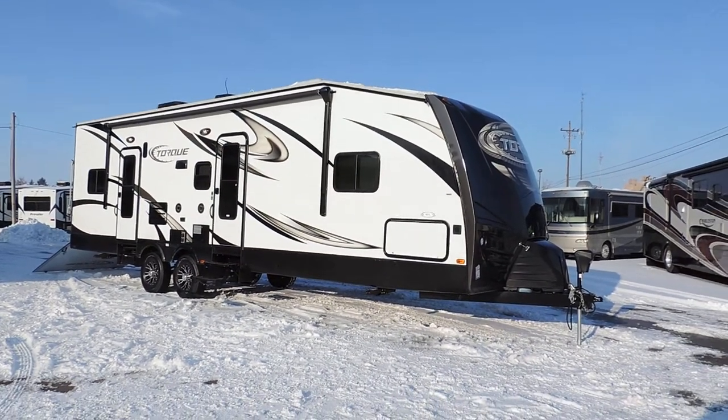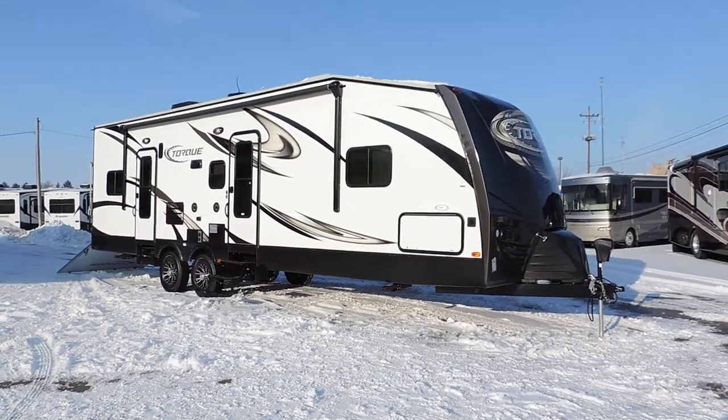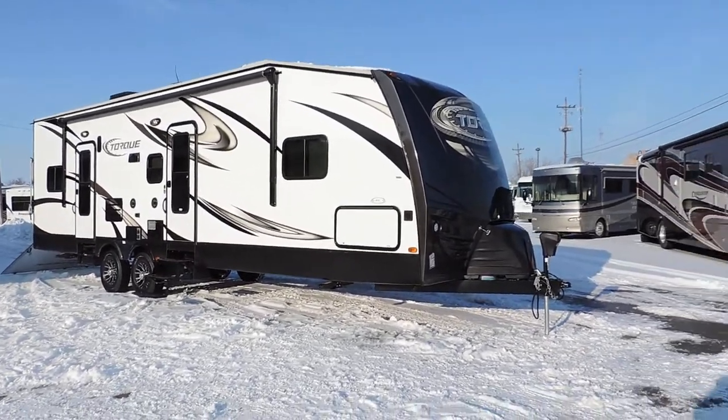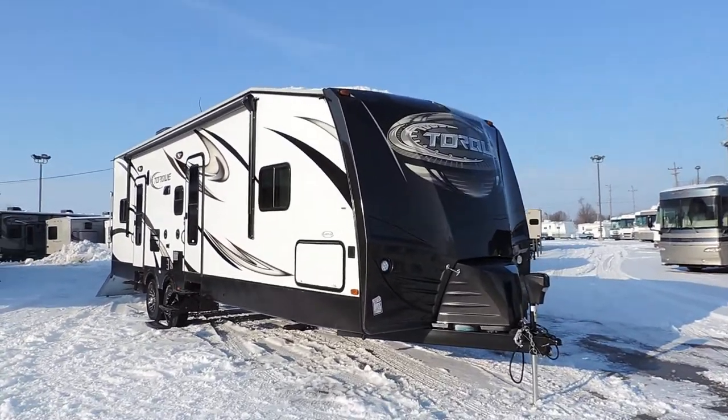Welcome to Zoomers RV. Today we just got in one of our new 2015 Heartland Torque 290s. This is the finest travel trailer toy hauler you can buy.